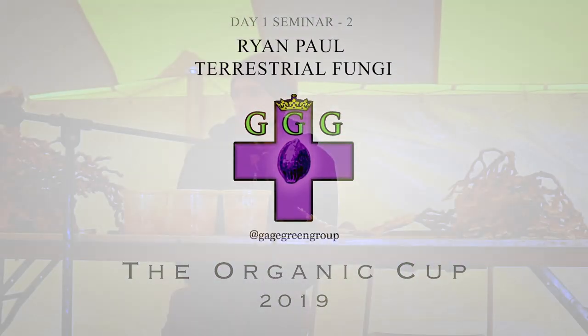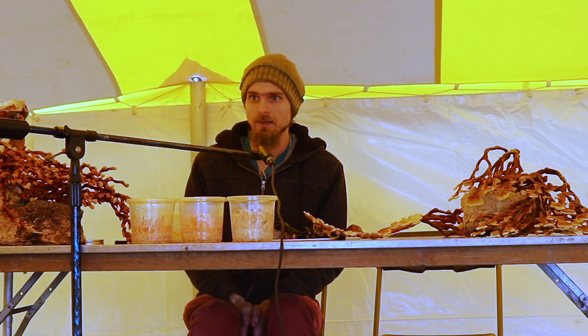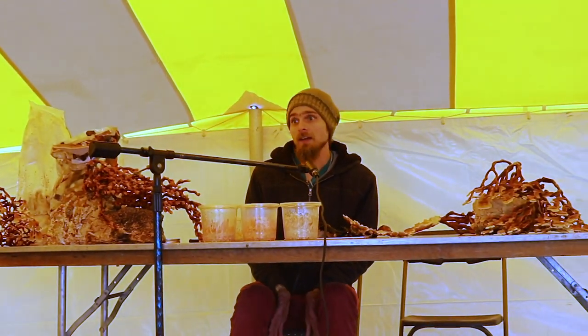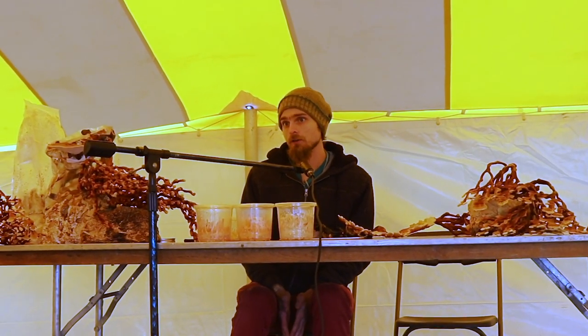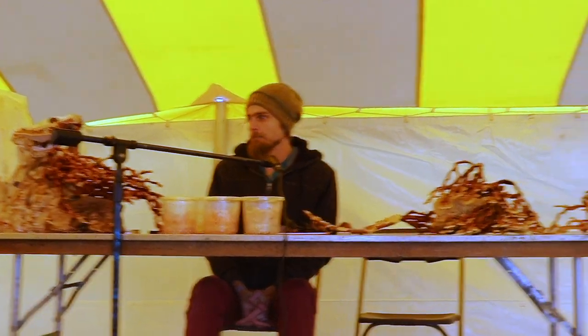I personally grow mostly Ganoderma, which are known as reishi mushrooms. I also breed Cordyceps, which are an entomopathogenic fungus. Entomopathogens are things that grow on insects, which is also very pertinent to growing plants because insects eat plants. So those are my interests — medicinal fungi.